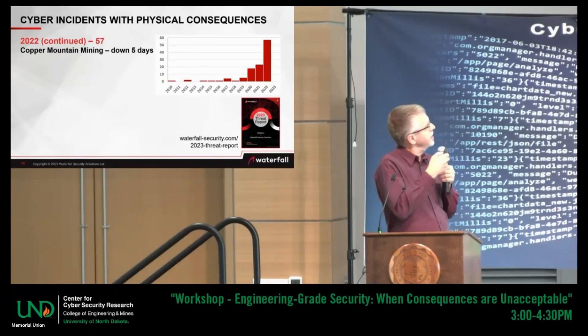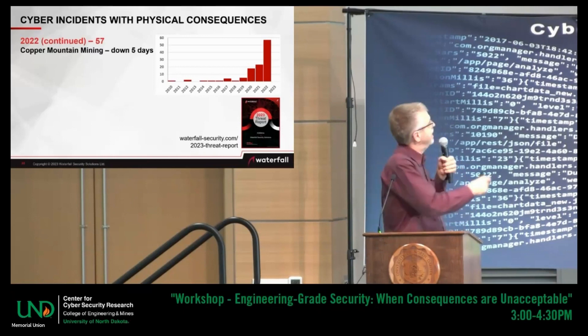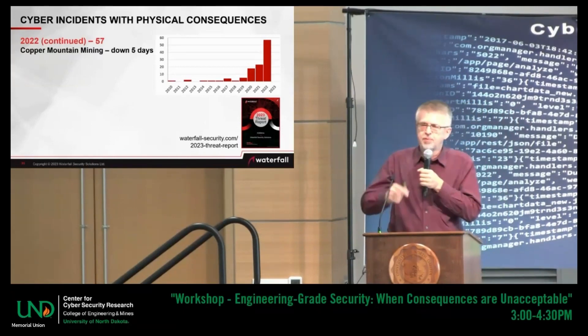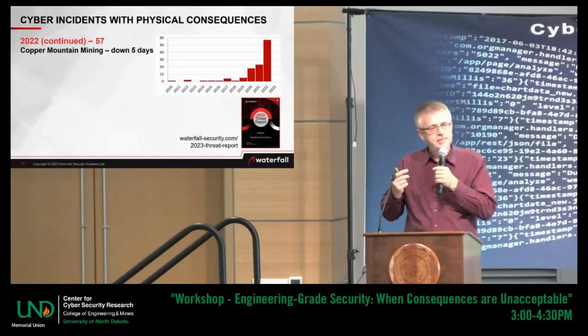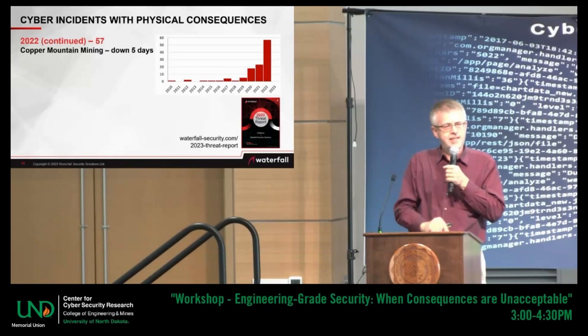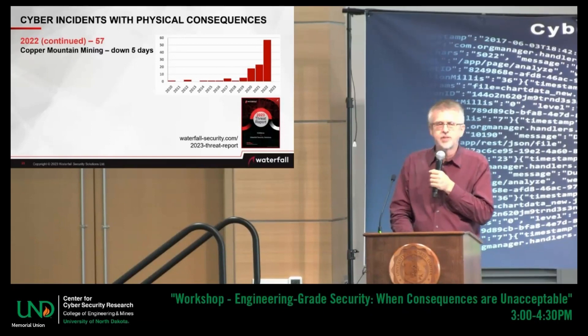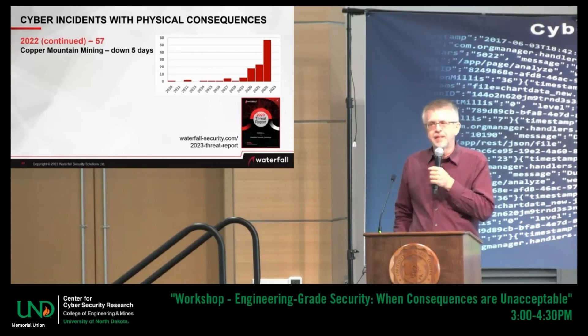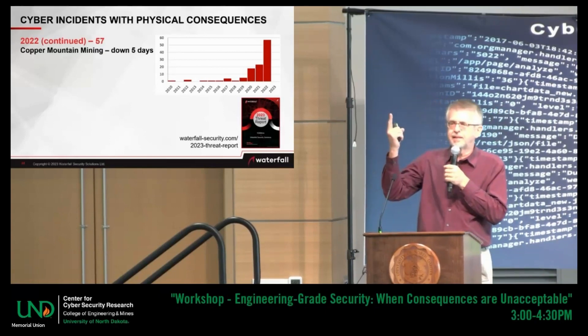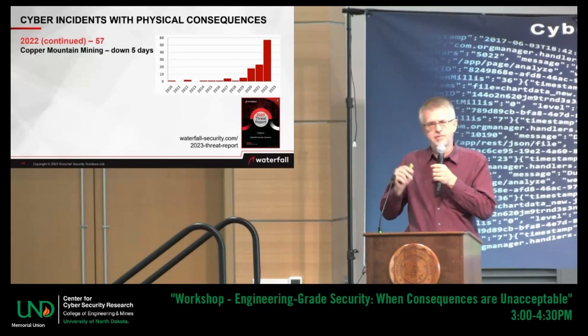The world has changed. In the decade 2010 through 2019, cyber attacks with physical consequences were largely a theoretical problem. This decade — we only have four data points but they seem to point in a very clear direction. Does anyone in the room believe that we will ever go back to a year like 2018, where there was one attack in the world in the public record in these industries with physical consequences? I don't.